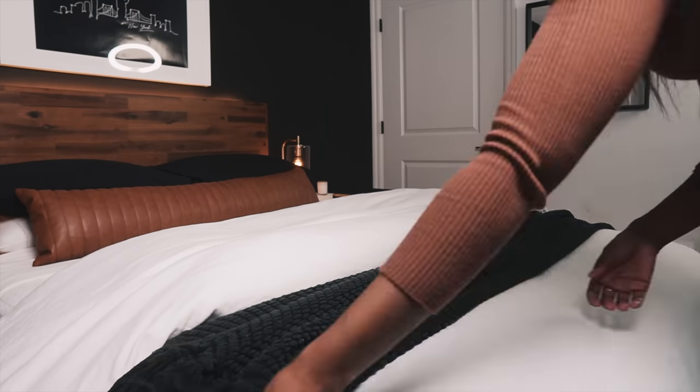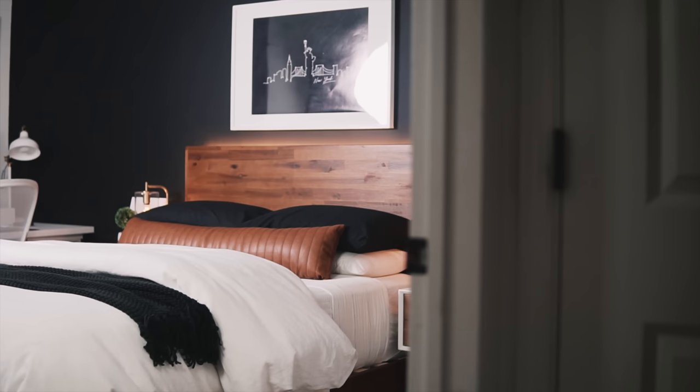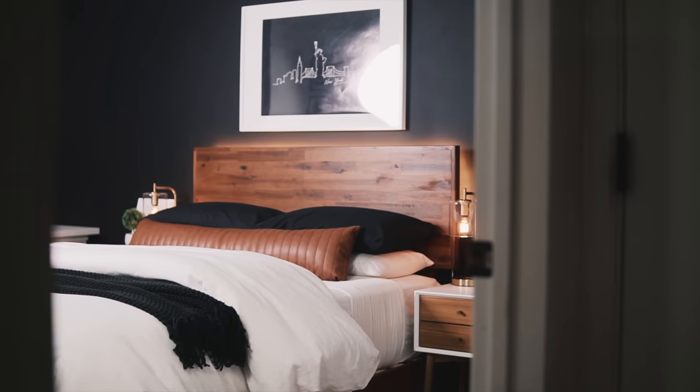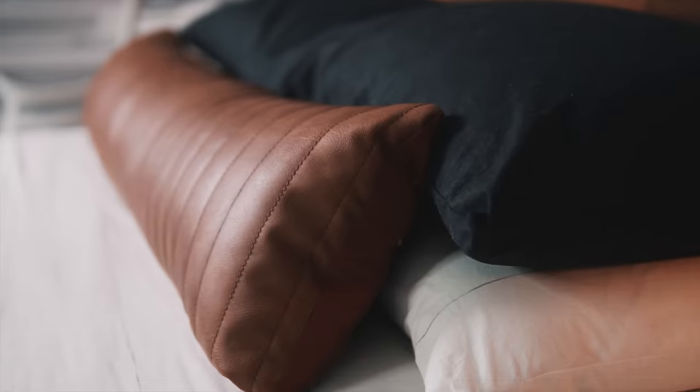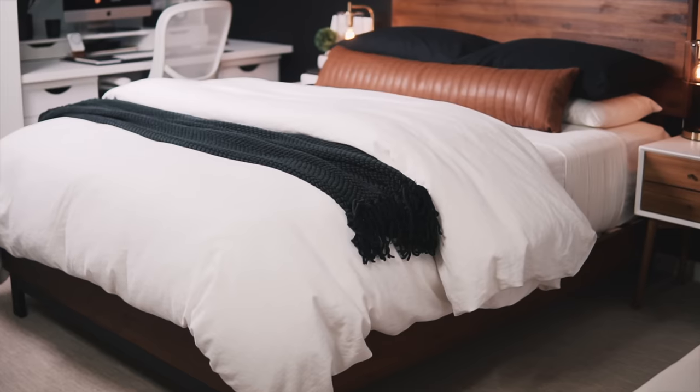There aren't too many bells and whistles, and if you have a partner who doesn't like pillows, they'll probably love this approach. This is one of my favorite beds and the most modern approach — if you're looking for a modern, low-fuss type of bed, this is the best option.